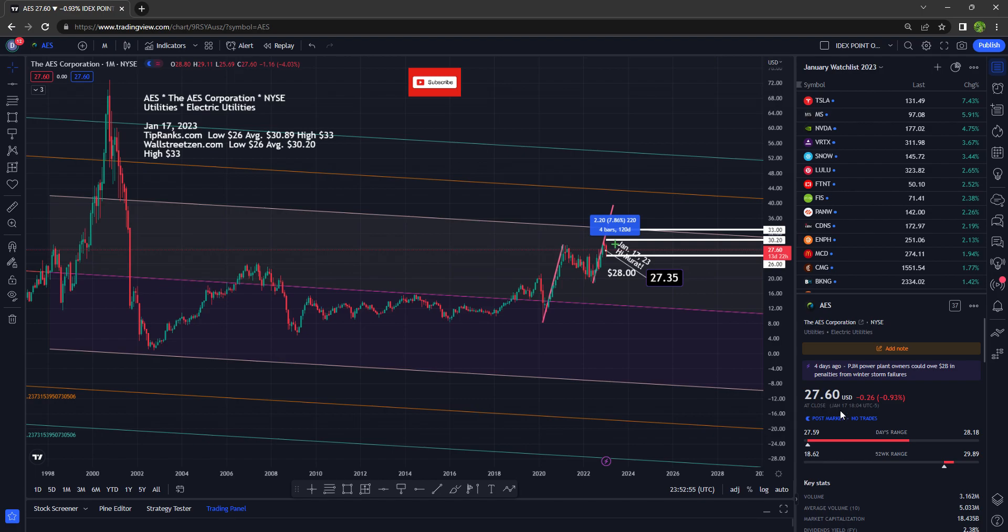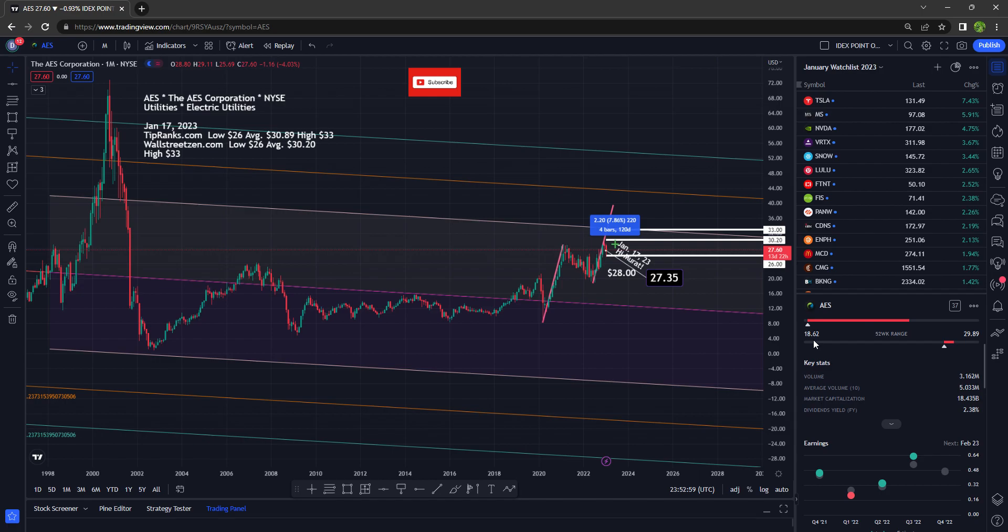We ended the day at $27.60, down nearly 1%. The 52-week low is $18.62 and the 52-week high is $29.89. Volume was lower than normal with 3.1 million shares traded — we typically see 5 million shares traded. It has a market cap of $18.4 billion and pays a dividend yield of 2.38%.